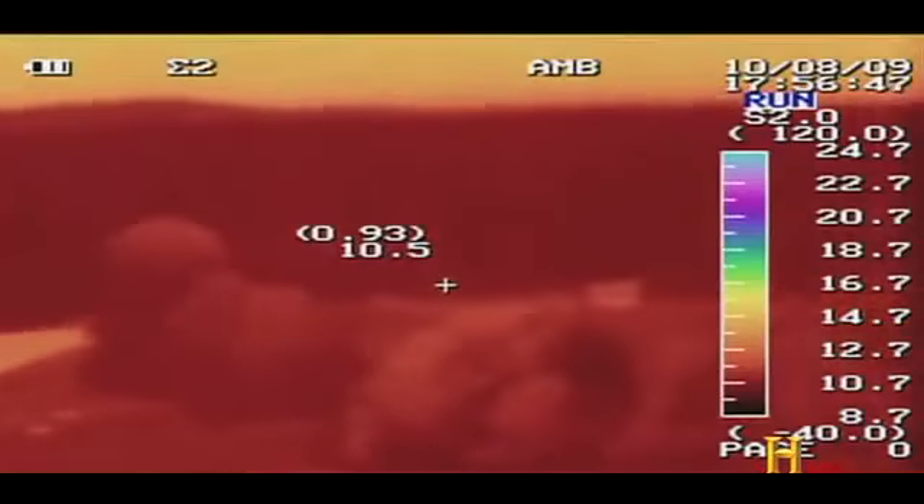The expedition team has suspended a highly sensitive infrared thermal camera from a helium balloon 150 feet in the air. It will show any heat sources for a mile in any direction. The team is hoping that this thermal technology will identify what witnesses have seen here.